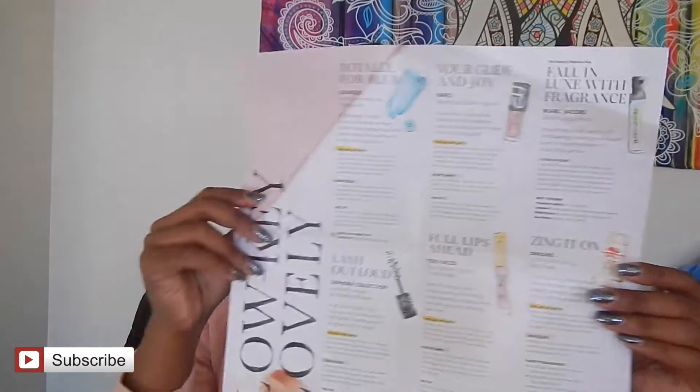Sephora does something pretty similar — they send you a Sephora Play card. If you use this card to buy any of the full-size versions of the products sent to you, you get an extra 50 Beauty Insider points, which is always nice. Their box also comes with this little booklet that explains everything and gives you a little background on the products.